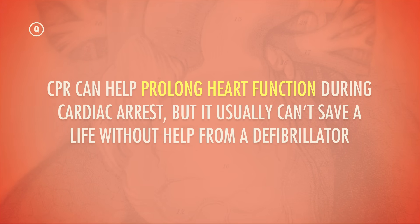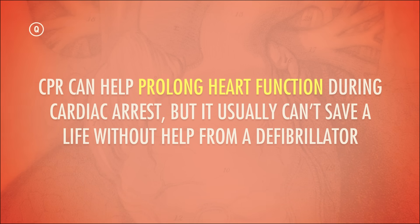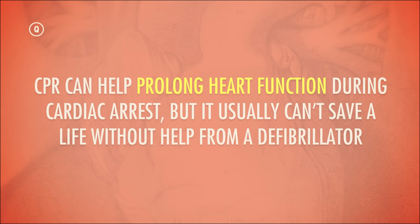The truth is, CPR can help prolong heart function during cardiac arrest, but it usually can't save a life without help from a defibrillator. And when McDreamy — may he rest in peace — finally bursts out those paddles, that high-voltage shock isn't turning the heart back on; it's actually stopping it. Confused? Well, I am here to get your head to understand your heart.